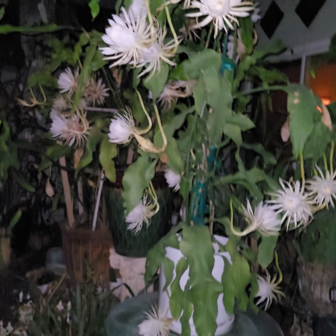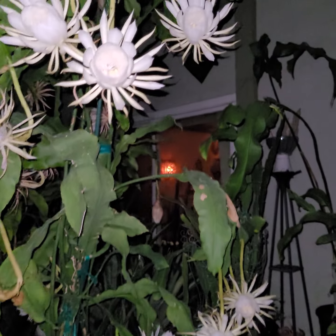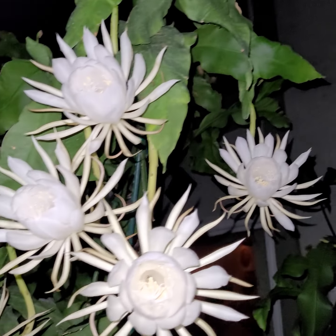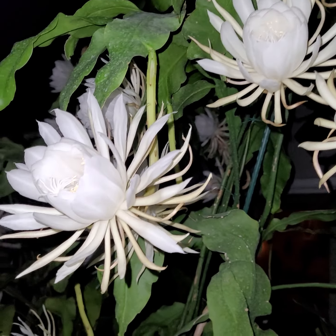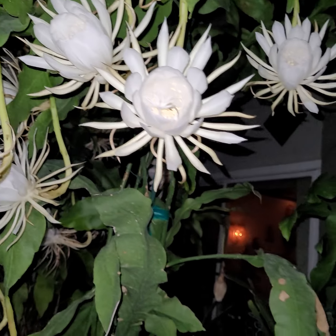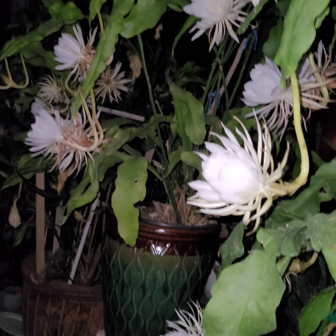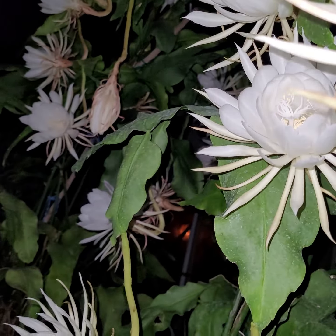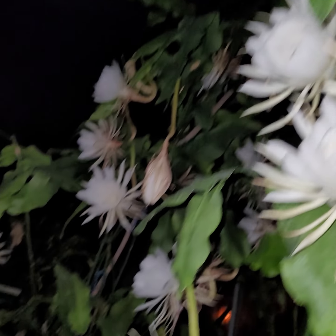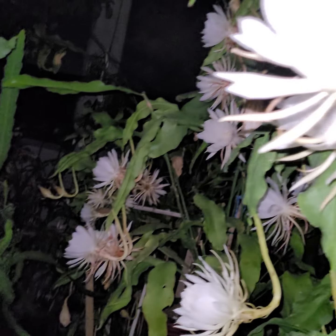Hopefully this lighting is better. This is the September blooms of the Queen of the Night — the third time this year, the third batch, as mentioned in the previous video.